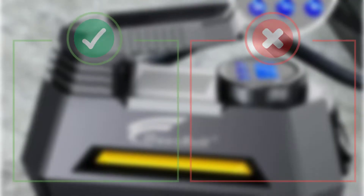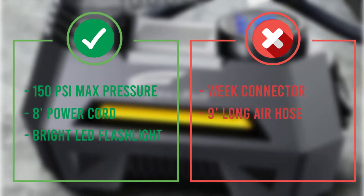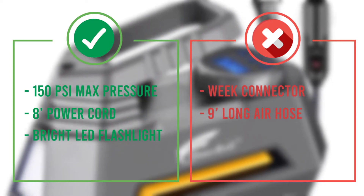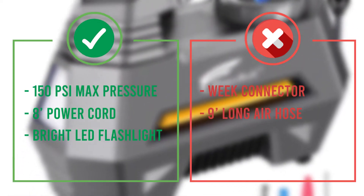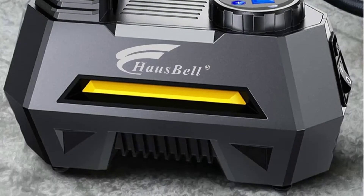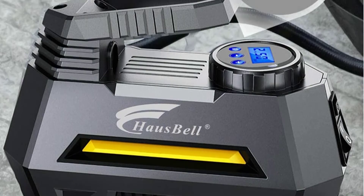The biggest problem we had with it was that the hose is not even 2 feet long. While the power cord gets you to your tires, the short hose is not as easy to use as the longer ones. The connector that keeps the hose on the tire is also very weak, and the bright display is nice at night but hard to read during the day.